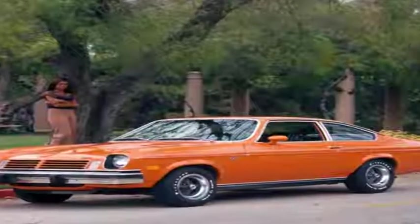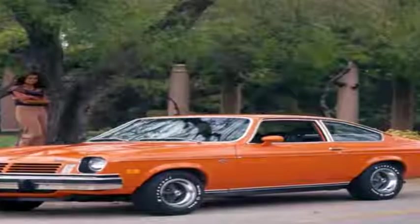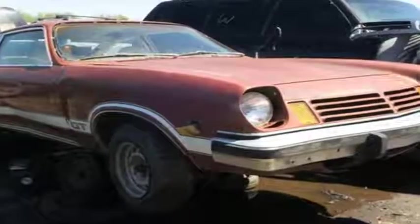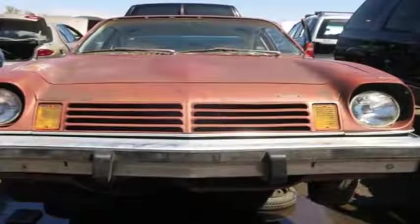It's hard to imagine today, but the Chevy Vega was once everywhere on American streets. Like its Ford competitor, the Pinto, the Vega was cheap and suffered from an increasingly bad reputation as the 1970s wore on, and few of them survived past the 1980s.